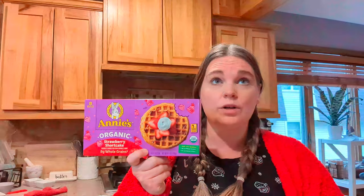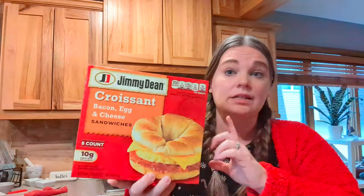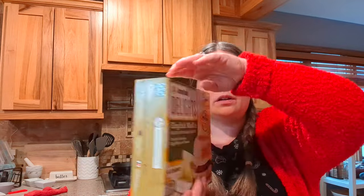Then we got one box of Annie's strawberry shortcake waffles for $1.99. If you bought three of them it would have been three for five, which would have been a better deal, but we just didn't have room in our freezer. Then we got an eight-count of Jimmy Dean bacon, egg and cheese croissant sandwiches for $7.99, and a four-count of the English muffin ones for $3.99.